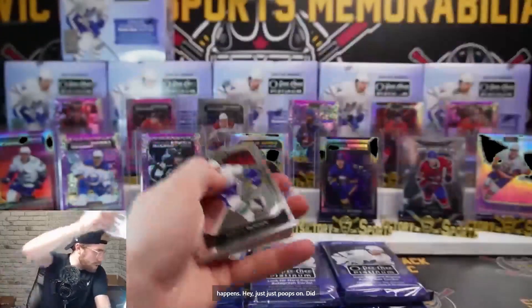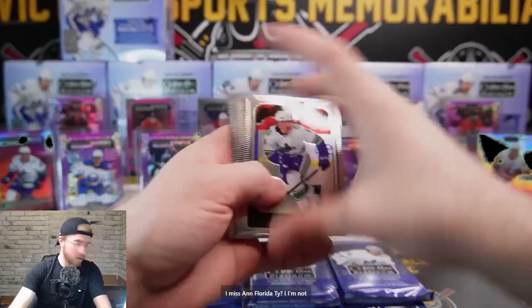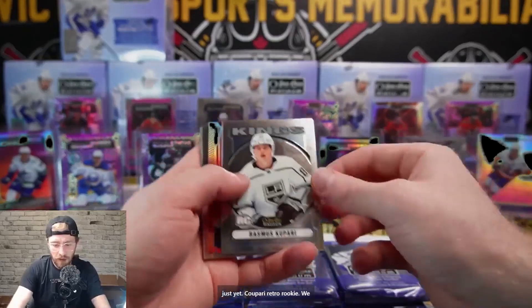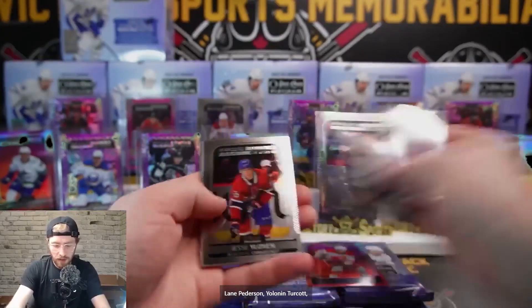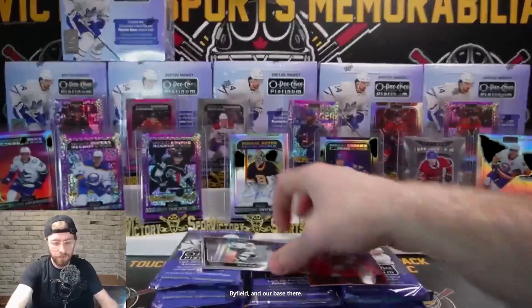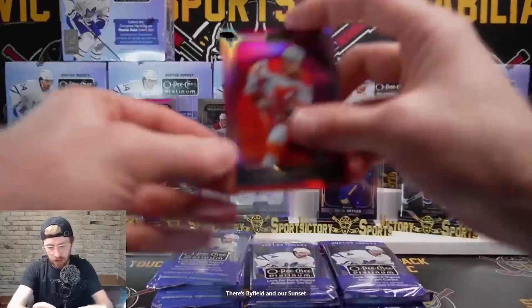I don't think we have much for Florida just yet. Kupari retro rookie, Johnny Goudreau on the sunset, Lane Petersen, Yelonen, Turcotte Photo Driven rookie, Quinn Byfield, and base. There's Byfield and our sunset Johnny Goudreau.